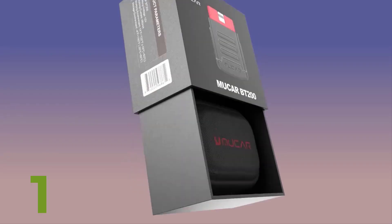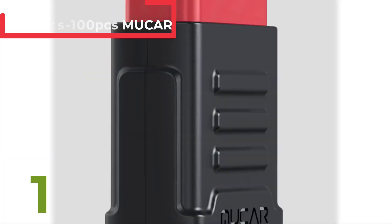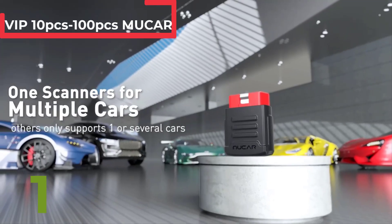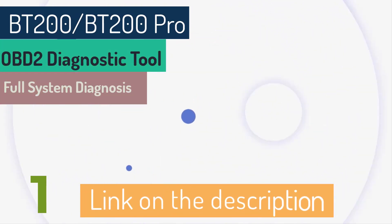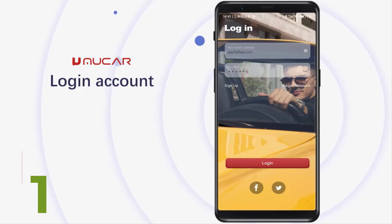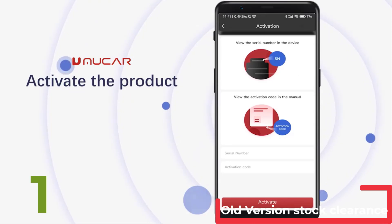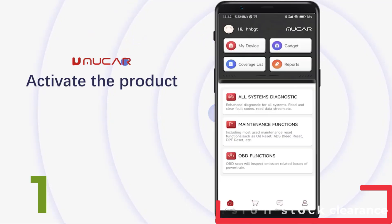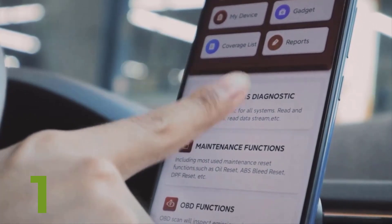The MUCAR BT200/BT200-PRO OBD2 diagnostic tool is a top-tier diagnostic device designed for comprehensive system diagnosis across all car models. Featuring Bluetooth connectivity, it ensures seamless data transfer and easy operation. This 2023 latest version comes with up-to-date software and hardware for enhanced performance. Certified with RoHS, FCC, and CE, it meets high safety and quality standards. Originating from mainland China and bearing the trusted MUCAR brand, this diagnostic tool is a reliable choice for both professional mechanics and car enthusiasts. Available in stock clearance packs of 10 to 100 pieces.